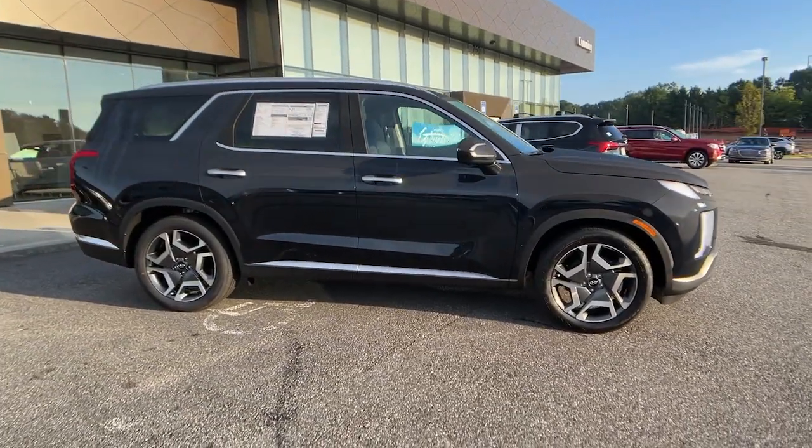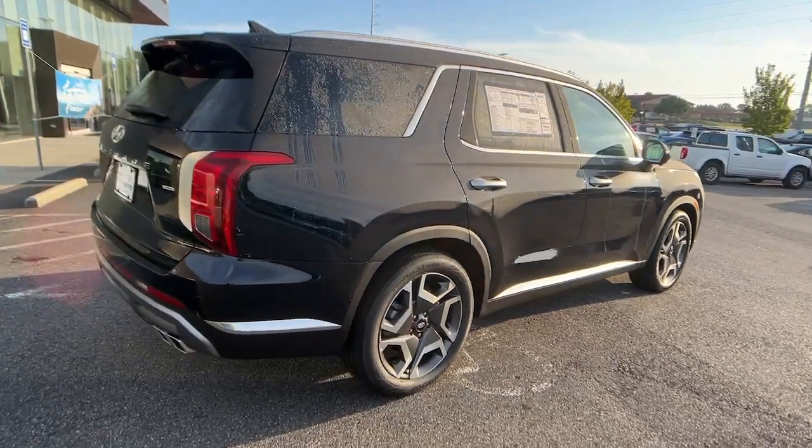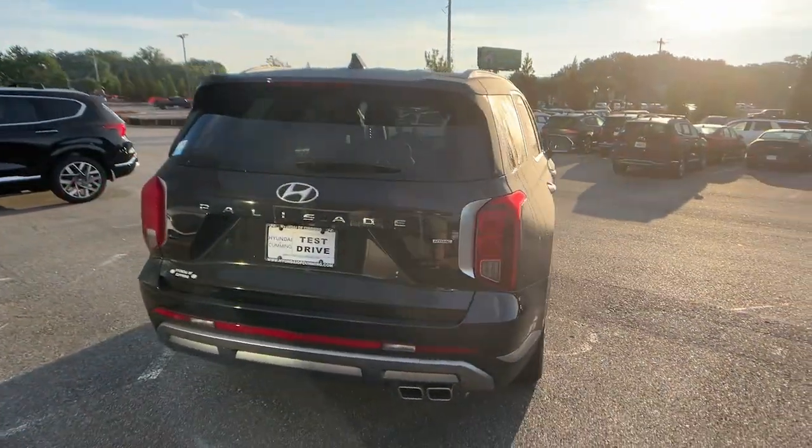Get into a car with value. 2024 Hyundai Palisade — here's a convenient, comfortable, and capable Hyundai Palisade.